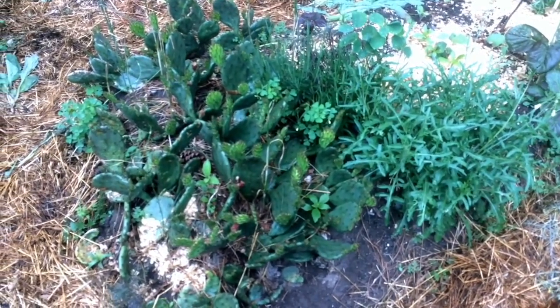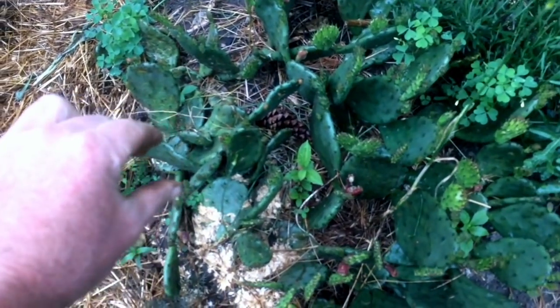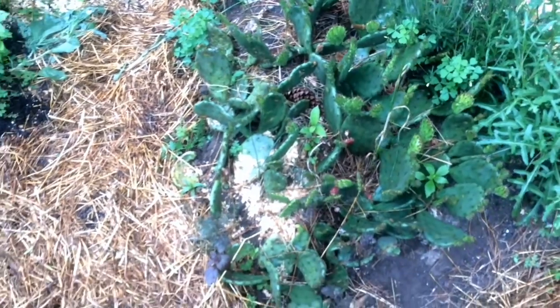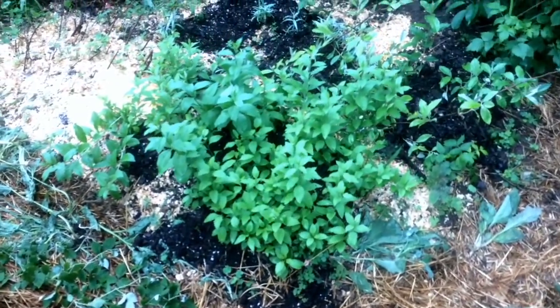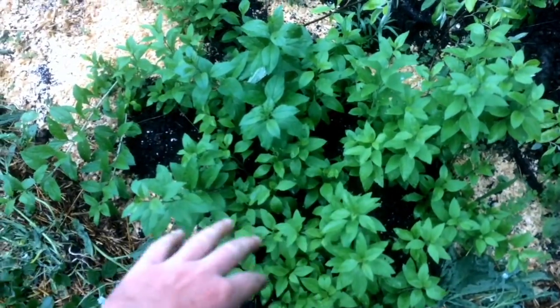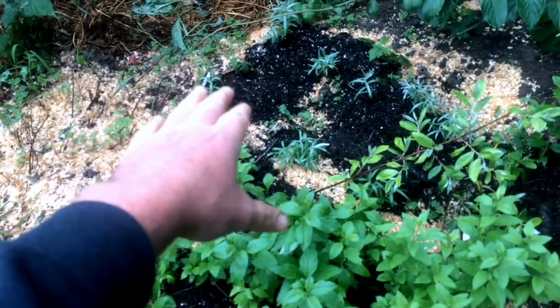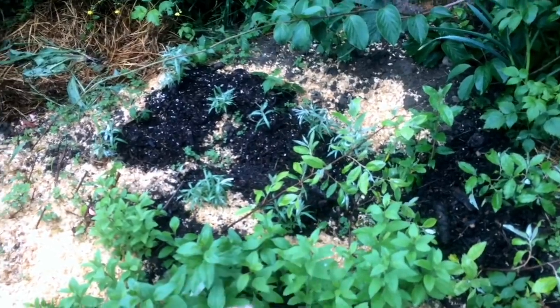Here's another bed with that prickly pear cactus going wild — they're really happy in this bed. These are great because I can just take pads, twist them off, and lay them on the ground elsewhere and they'll root. Pretty amazing, easy-to-grow plant. We've got a cuttings bed of cultivar goji berries growing like crazy — I keep adding soil around them and they keep rooting. More cuttings of seaberry and some autumn olive that I'm propagating.